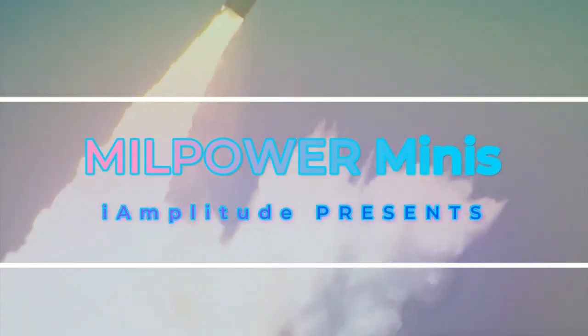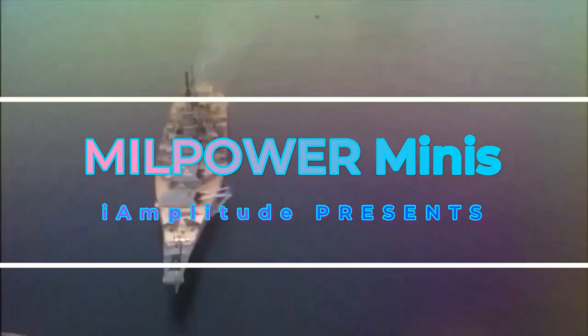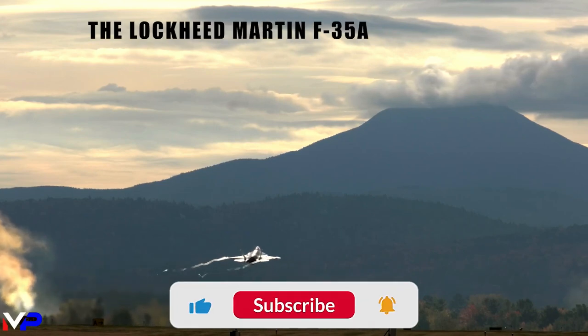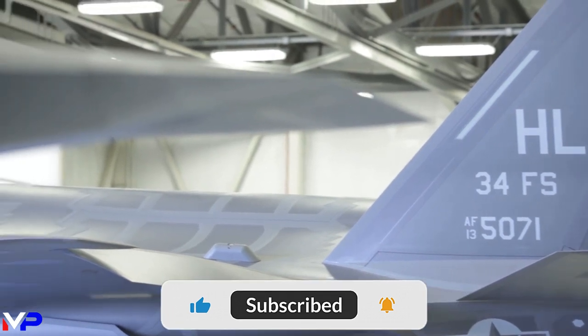Covering weapon systems across air, land, and sea, welcome to Millpower Minis. The F-35 Lightning II, christened the Panther by her pilots, is the most technologically advanced multi-role fighter ever built.